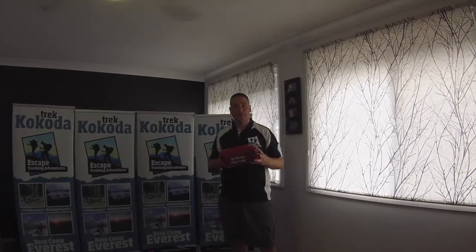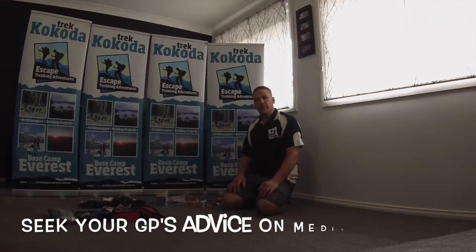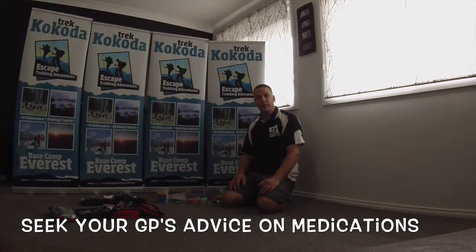Hi, I'm Shane from Escape Trekking Adventures and today I'm going to talk to you about first aid kits and what you should carry in them. Now, with any of the prescribed medications that we include in your first aid kit, you need to go and see your doctor and consult them on what's best to take for you.